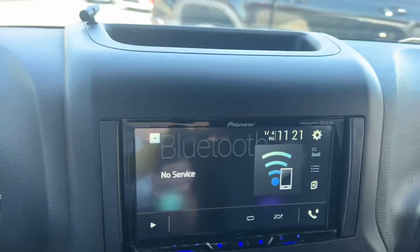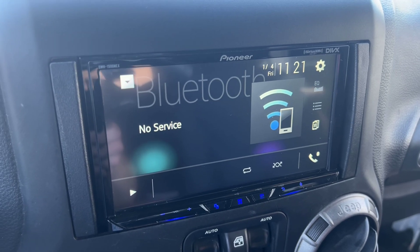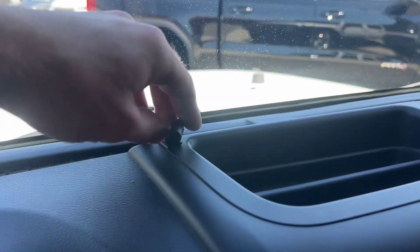We've also got a temperature readout — I'm sure you can change that to Fahrenheit — and a digital compass. Over here we've got a nice big touchscreen display. We've got Bluetooth, aux, radio, all that good stuff. There's probably different apps you can mess around with, like Spotify and stuff. You can take your phone calls on it as well.